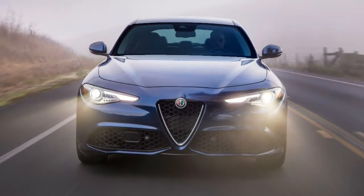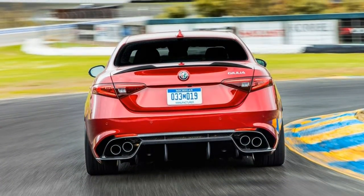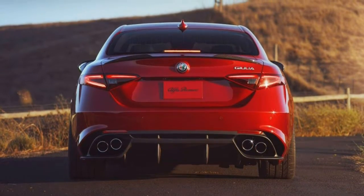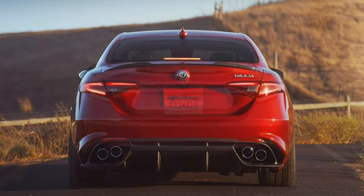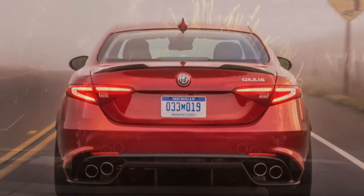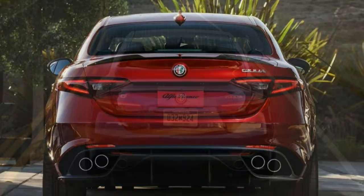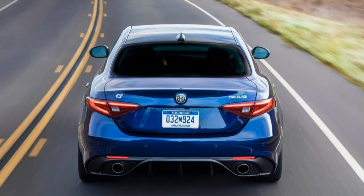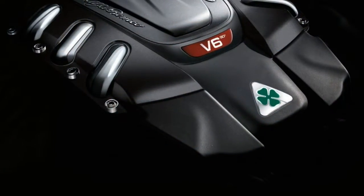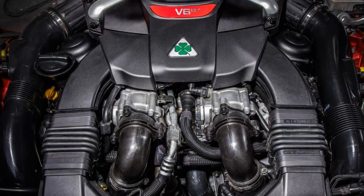Wet roads meant grip limits were reached much sooner than we'd have liked. But despite generous torque from both Giulia turbo engines making the rear tyres want to spin freely, the Giulia didn't exhibit any challenging habits. A near-perfect balance of weight front to rear likely helps. The 8-speed automatic shifts quickly and reacts instantly when using the column-mounted paddles. In dynamic or race mode, up-shifts and down-shifts are tuned to offer more kick, which elevates the drama to a degree.